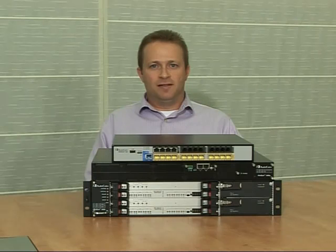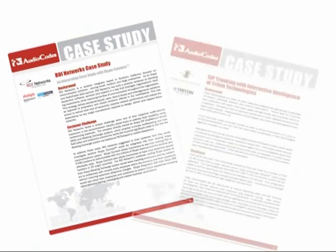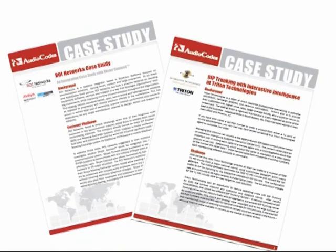All of these capabilities make the AudioCodes ESBC a unique element in the network of any enterprise deploying and utilizing the advantages of VoIP services. Here are two case studies of SIP trunking deployments using an AudioCodes ESBC. These case studies can also be found on the AudioCodes.com website.